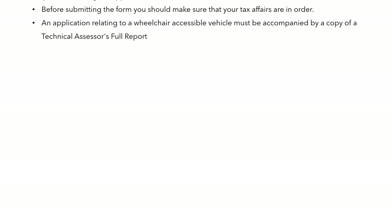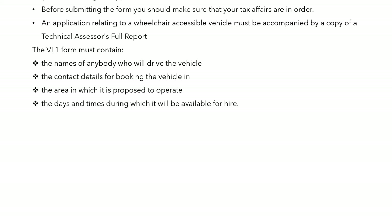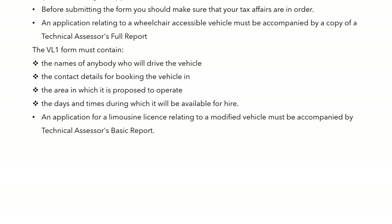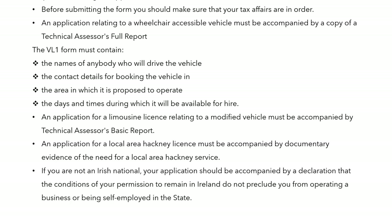An application relating to a wheelchair taxi must be accompanied by a technical assessor's full report. The VL1 vehicle licence form must contain the names of anybody who will drive the vehicle, contact details for booking the vehicle, the area in which it is proposed to operate, and the days and times during which it will be available for hire. An application for a limousine licence relating to a modified vehicle must be accompanied by the technical assessor's basic report. An application for a local area hackney licence must be accompanied by documentary evidence of the need for such a licence — you have to satisfy the NTA that there is a demand for a hackney service. If you are not an Irish national, your application must be accompanied by a declaration that the conditions of your permission to remain in Ireland do not preclude you from operating a business or being self-employed in the state.